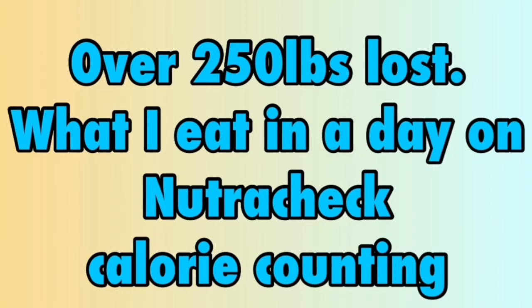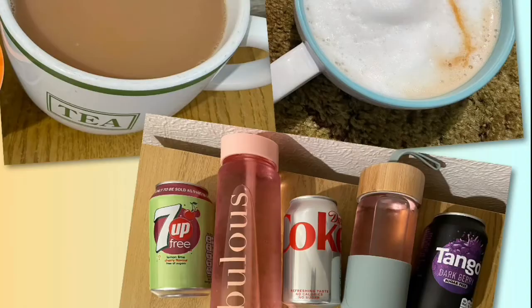I'm currently calorie counting with Nutricheck and my calorie goal for the day is 1750. Every day I am going to allocate 30 calories that should cover any tea, coffee, squash or diet fizzy drinks.